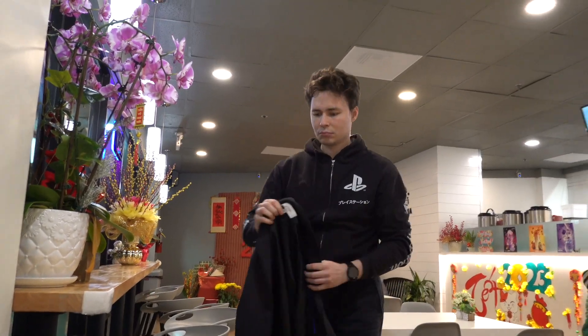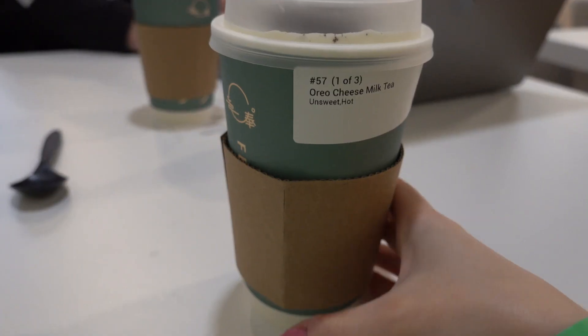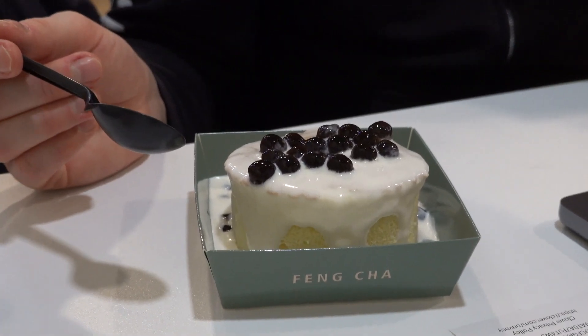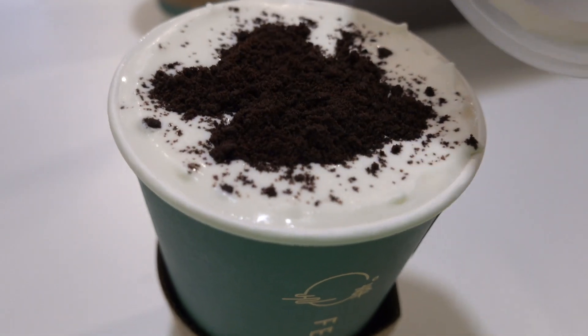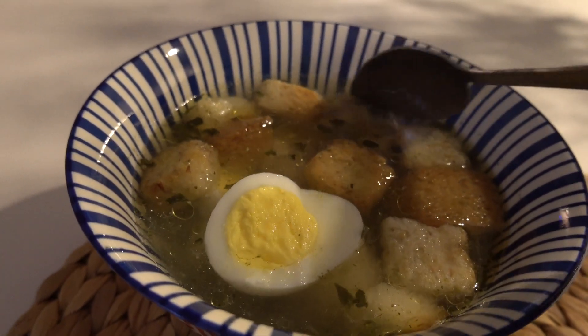Before dinner we went to work in a coffee shop. I got myself an Oreo milk tea and also had a bite of a dessert that my husband ordered for himself. For dinner I had chicken broth with a piece of chicken, one boiled egg, and croutons.